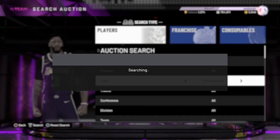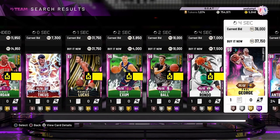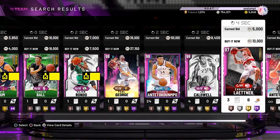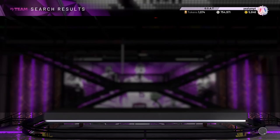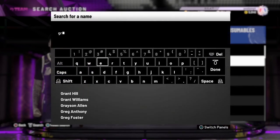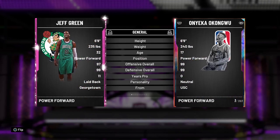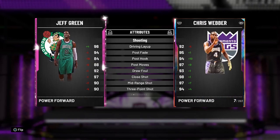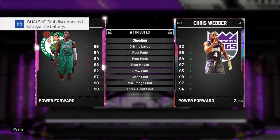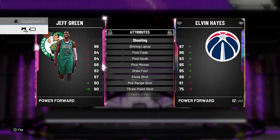Y'all can choose if you want this card or not, but I'd recommend it. One of my favorite cards in the game was pink diamond Dino a while back — he's probably still a demon. You don't need Range Extender to be honest. That pink diamond point guard Giannis is in it for 10k — that's crazy. Let me check a couple more cards. Is Jeff Green going for 10k? He is — yeah, this card's a demon as well. Small forward Jeff Green, 6'9, 235.